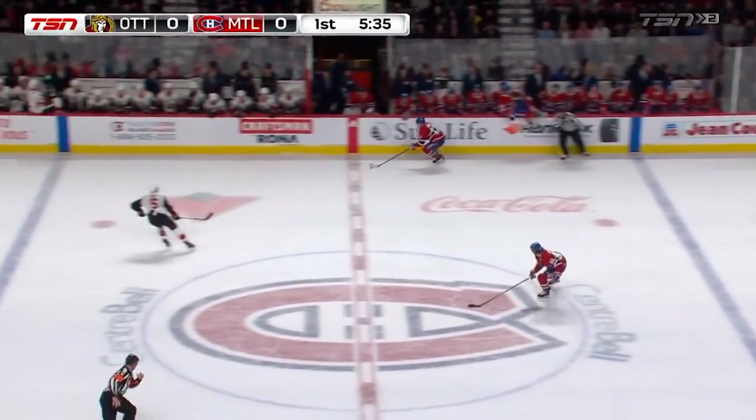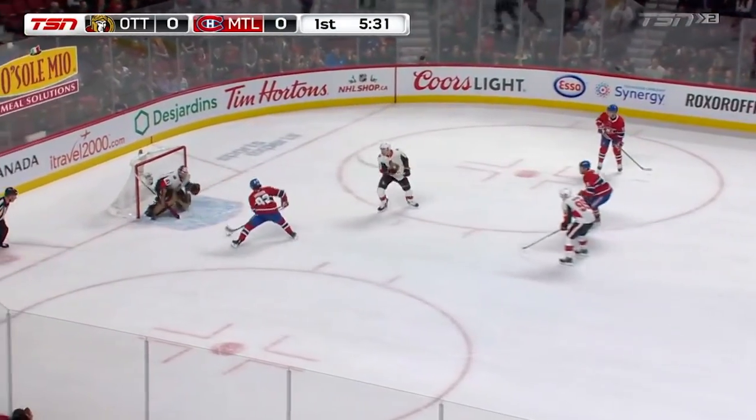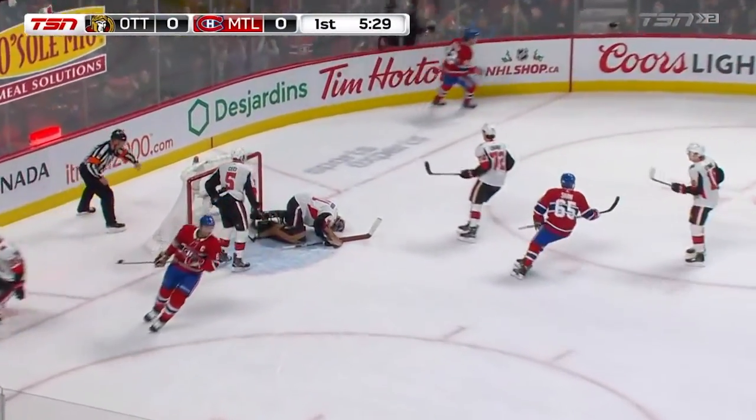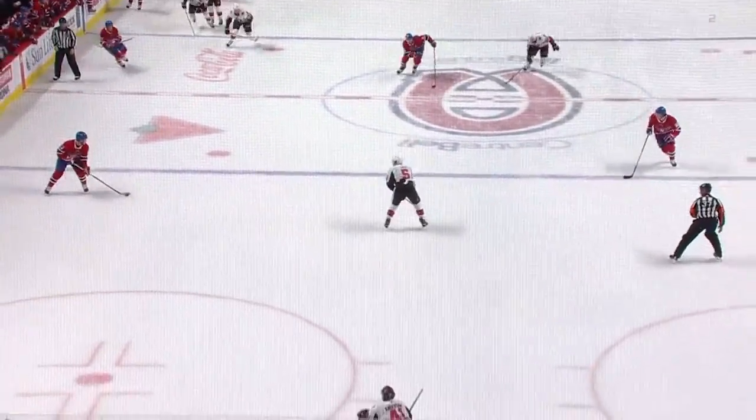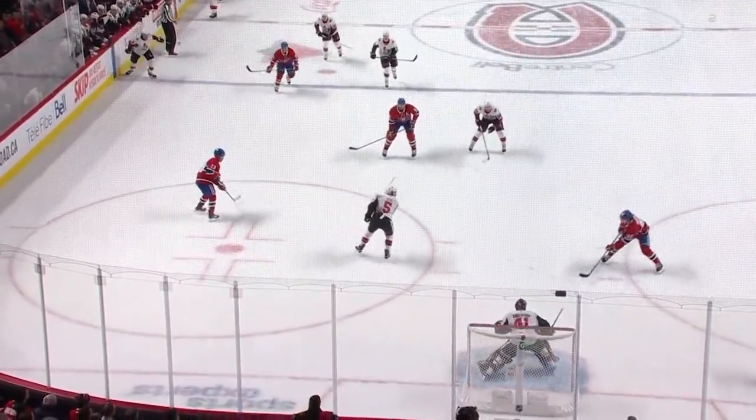The Senators changing on a 2-on-1. Domi with Drouette, CeCe is back. Max Domi stops, Drouette right here and scores! Now it's tough to play a 2-on-1 much better than that. 1-0 Montreal.